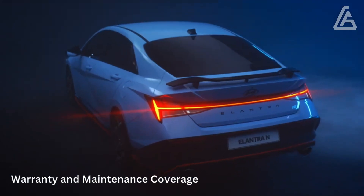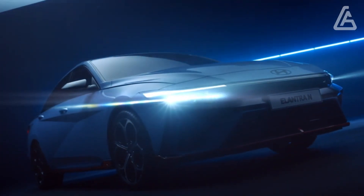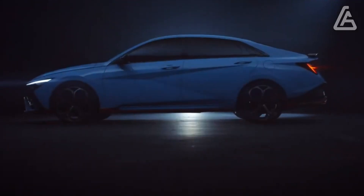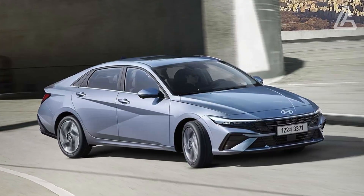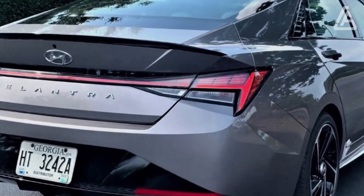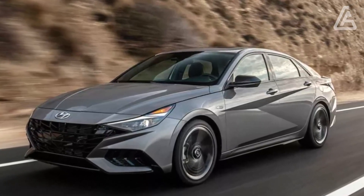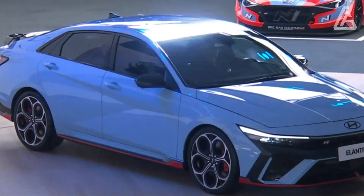The Elantra comes standard with Hyundai's impressive 10-year/100,000-mile powertrain warranty. The only competitor that can match the Elantra in terms of standard warranty coverage is its corporate sibling, the Kia Forte, though it should be noted that while Hyundai offers three years of free factory maintenance, Kia does not. The limited warranty covers five years or 60,000 miles, the powertrain warranty covers 10 years or 100,000 miles, and free maintenance is covered for three years or 36,000 miles.